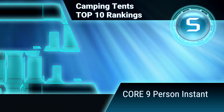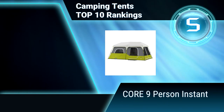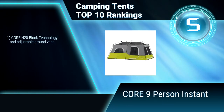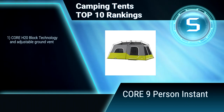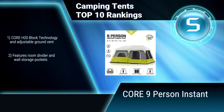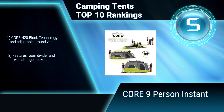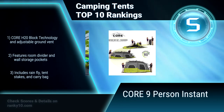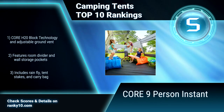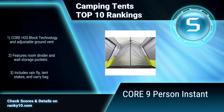Ranking number 5: Core 9 person instant. This instant tent features easy setup in 60 seconds. The poles are pre-attached to the tent — just unpack, unfold, and extend. H2O block technology combines water repellent fabrics with active feed technology for faster water runoff. Adjustable ground vent. Room divider and storage pockets. Includes rainfly, tent stakes, and carry bag.